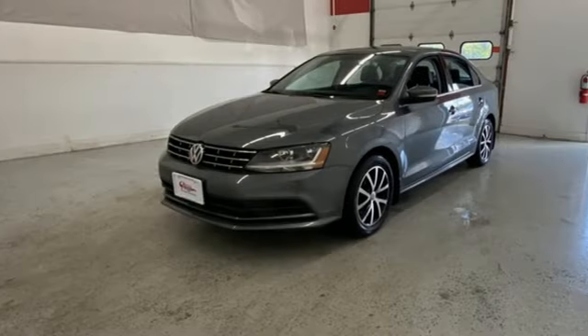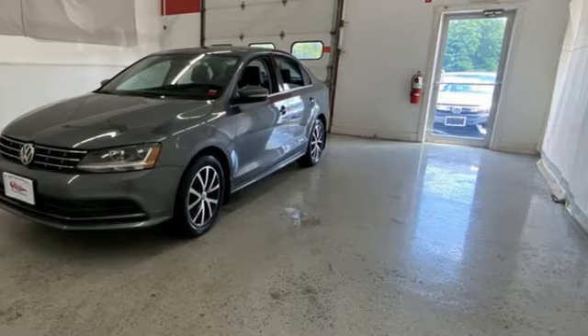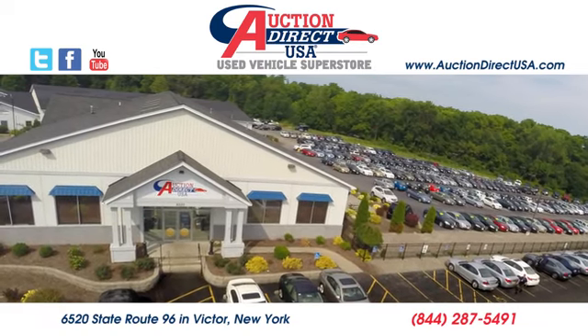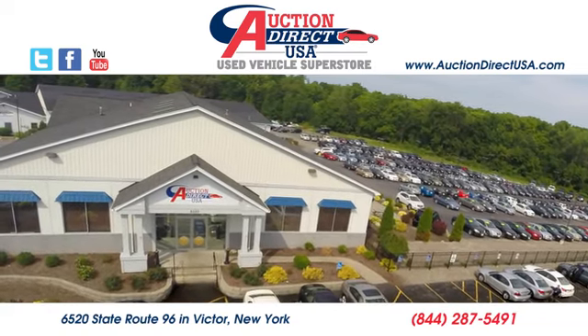Enjoy every drive in a Volkswagen. Experience it for yourself today. Visit us — we are conveniently located at 6520 State Route 96 in Victor, New York.